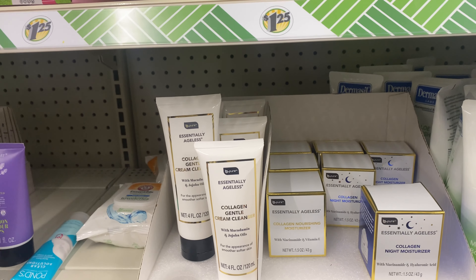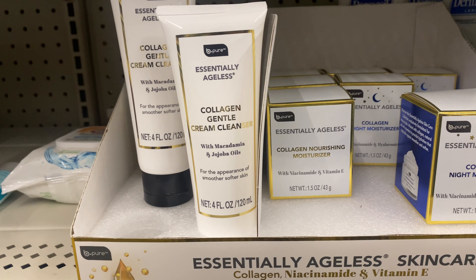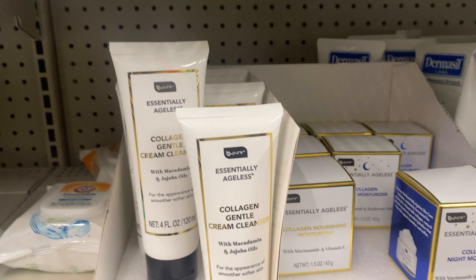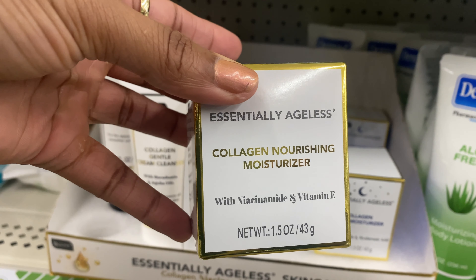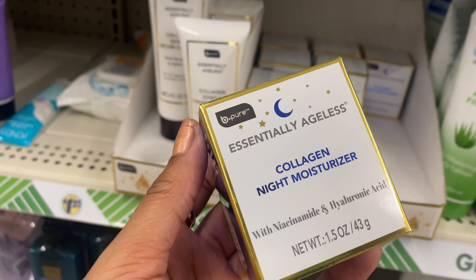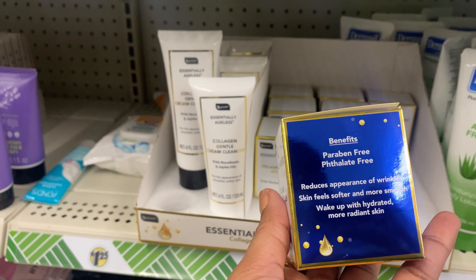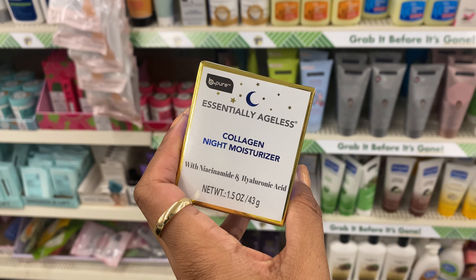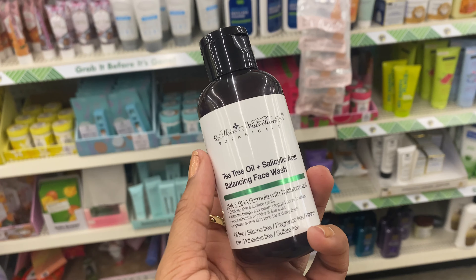I found another new line by the brand D Pure — essentially ageless skincare with collagen, niacinamide, and vitamin E. They have three products: a collagen gentle cream cleanser, a collagen nourishing moisturizer for the day, and a collagen night moisturizer. It claims to reduce the appearance of wrinkles, make skin feel softer and smoother, and wake up with more radiant hydrated skin. However, collagen is literally the second-to-last ingredient, so this is not going to get our dollar twenty-five. Let's put it back.